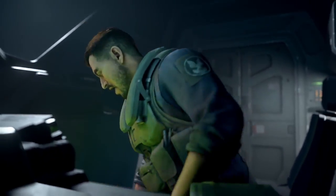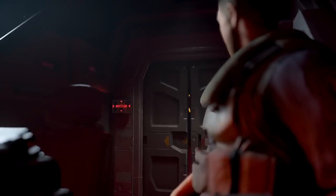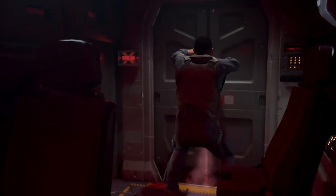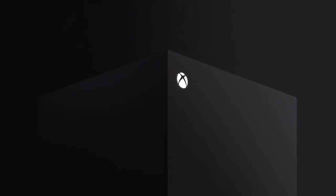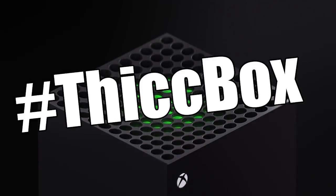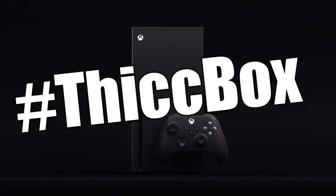This thing looks like a legit PC tower. It's a big rectangular shape that's going to be taking up a lot of desk space — pretty thick, as you would call it. Maybe possibly hashtag thick box — can we get that trending? Let's get right into the content.